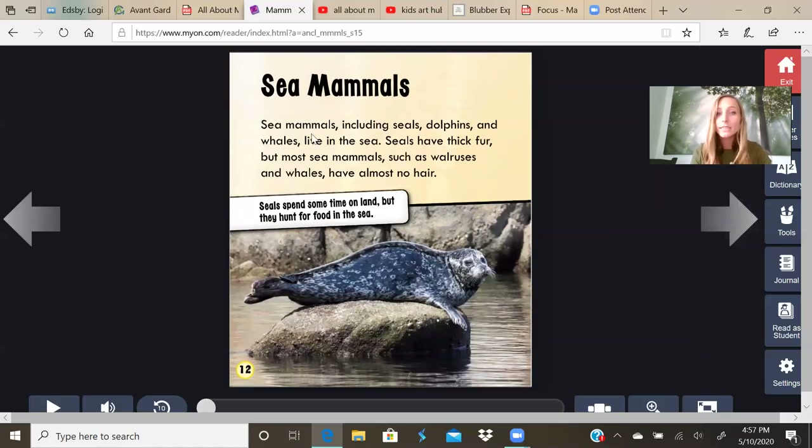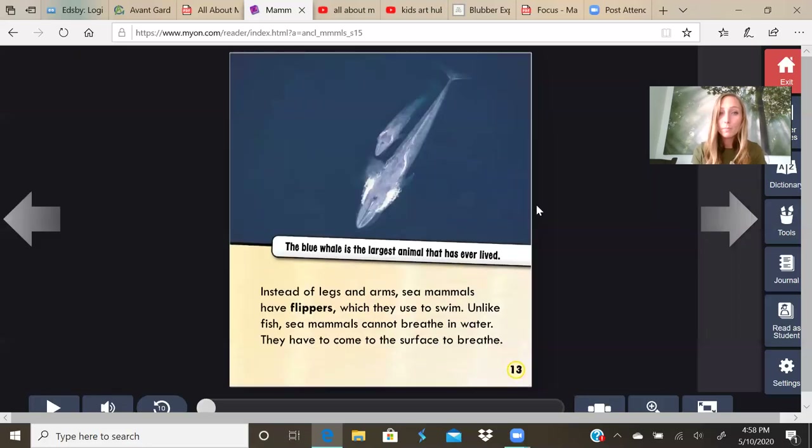Sea mammals, including seals, dolphins, and whales, live in the sea. Seals have thick fur, but most sea mammals such as walruses and whales have almost no hair. Seals spend some time on land, but they hunt for food in the sea. The blue whale is the largest animal that has ever lived. Instead of legs and arms, sea mammals have flippers, which they use to swim. Unlike fish, sea mammals cannot breathe in the water. They have to come to the surface to breathe. They can hold their breath for a long time, but they need to come to the top of the water and breathe the air.